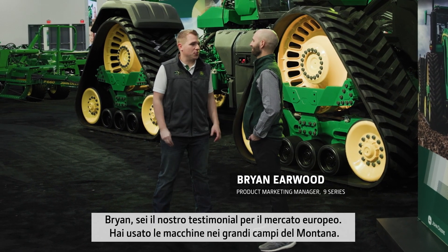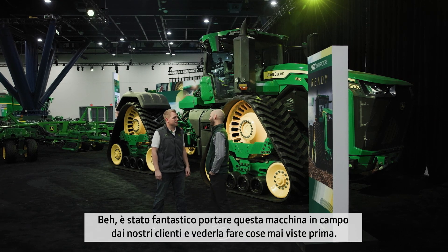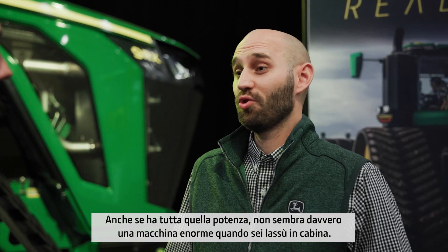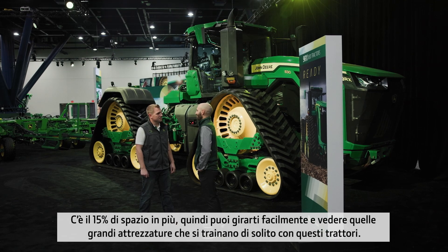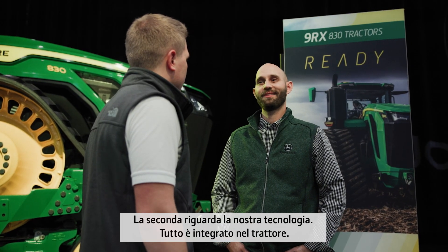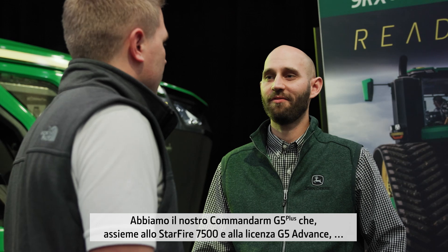Brian, you're in the phase of European market communication, driving the machines through the large fields of Montana. How does it feel to run such a powerful machine in the field? It's been a blast to get this out there with our customers and see it do things they've never been able to do before. Even though it has all that power, it really doesn't feel like a huge machine when you're up there in the cab. The first thing you'll notice is when you get in that cab, you can see so much more. There's 20% more visibility out the right-hand side and 15% more floor space, so you can easily turn around and see those large implements you'll be pulling. The second is around our tech — everything's integrated. We have our G5 Plus Command Arm with our Starfire 7500, and with the G5 Advanced License, you can get features like Auto Track Turn Automation. In a nutshell: power, strength, and precision from the outside, and inside the cab, living room atmosphere.